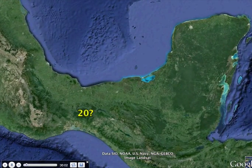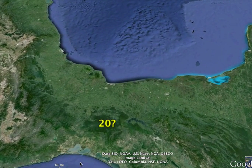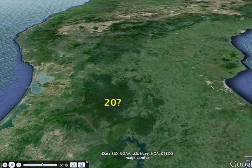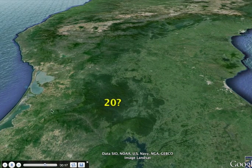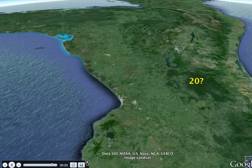Number 20. This is one of the most difficult ones. It is an area where the land actually narrows. You can see it here and over here — the area between the two oceans is called an isthmus. It's an isthmus. So number 20 is an isthmus.